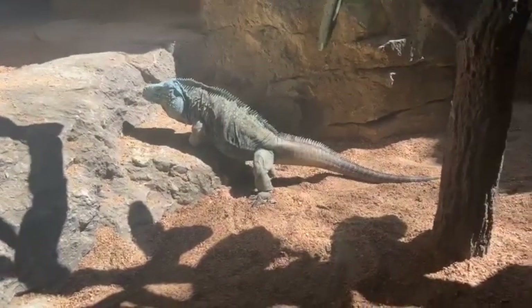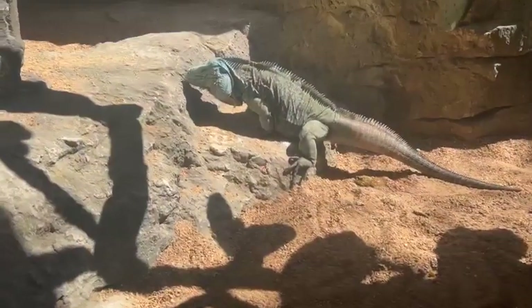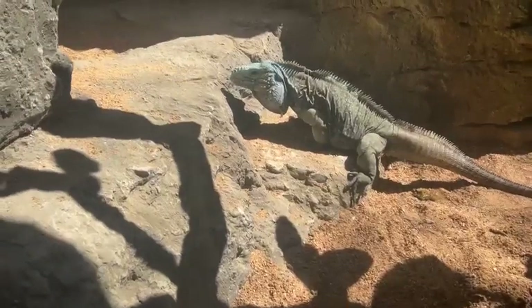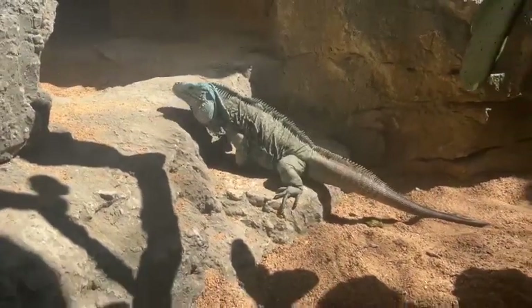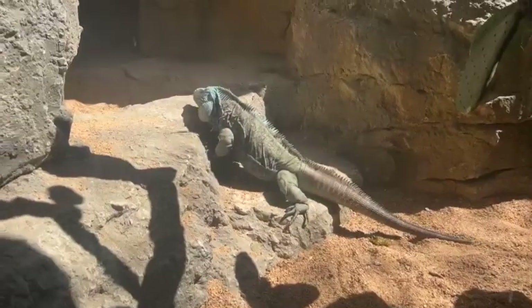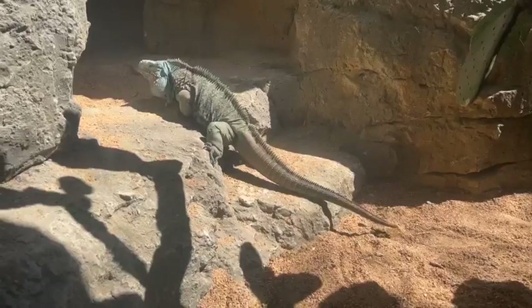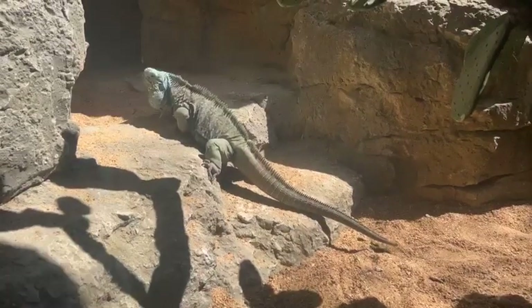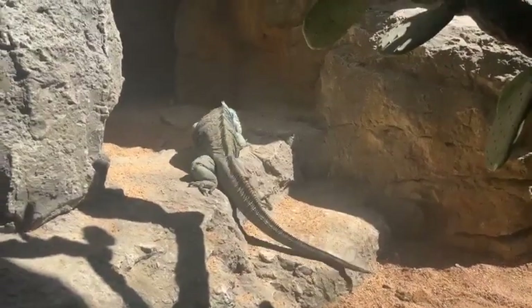These guys are going to be baskers. They are active during the day, and so they'll find sunspots to raise their temperature so that they can digest and just exist as animals. Reptiles being cold-blooded, they cannot regulate their internal body temperature — they have to rely on the environment to give them the temperatures that they need.